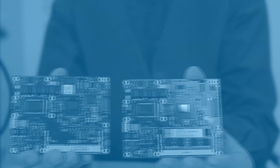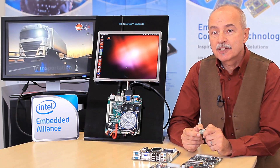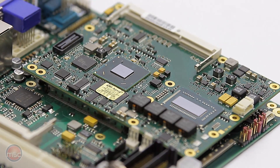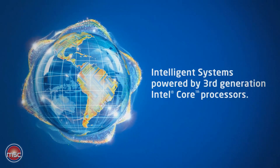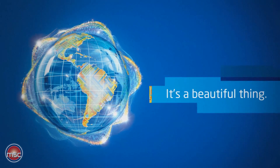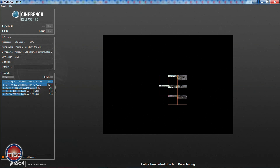Hello, my name is Peter Ekelmann. I'm Product Marketing Manager at MSC Vertriebs GmbH. Today I would like to present the ComExpress modules from MSC with the latest generation, the Intel Core processors of the third generation. These processors are approximately twice as fast and show approximately twice the performance of processors of the previous generation.